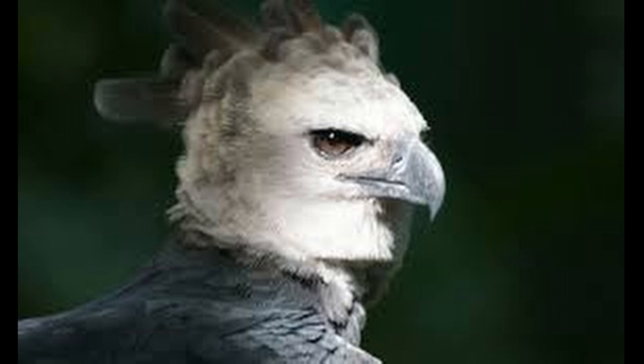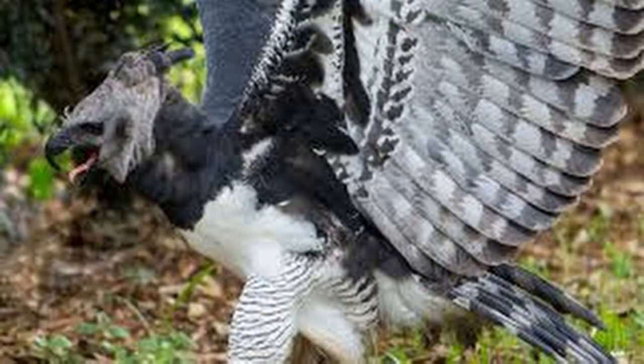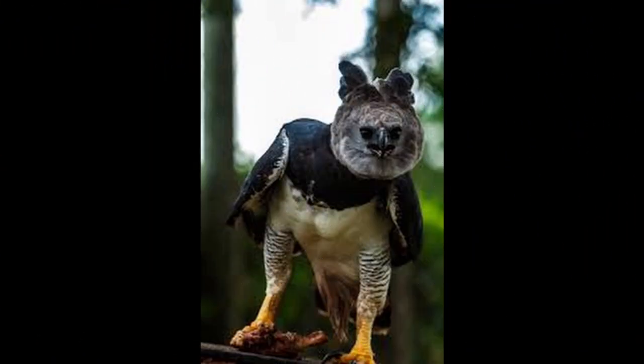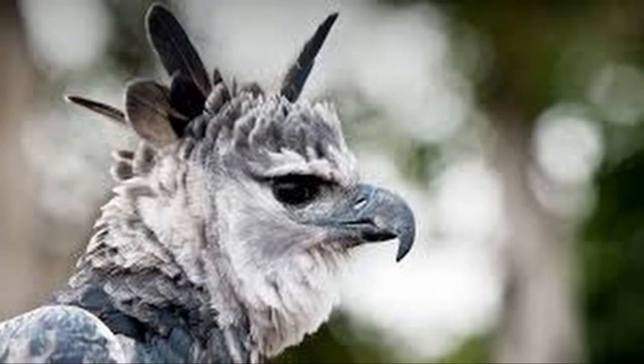Destruction of its natural habitat has caused it to vanish from many parts of its former range, and it is nearly extirpated in Central America. In Brazil, the Harpy Eagle is also known as Royal Hawk. The wingspan of the Harpy Eagle is relatively small, though the wings are quite broad, an adaptation that increases maneuverability in forest habitats and is shared by other raptors in similar habitats.